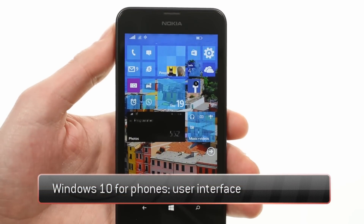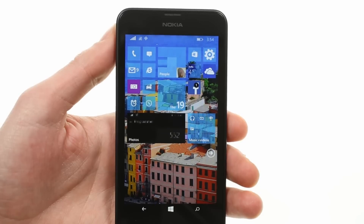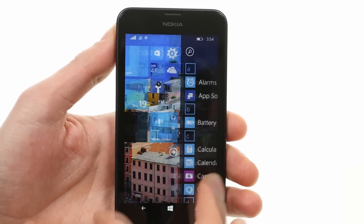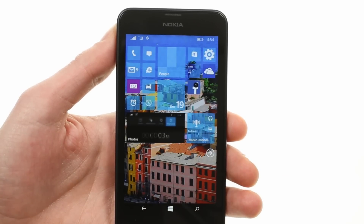What we have here is the technical preview of Windows 10 for phones installed on a Lumia 630. The technical preview gives us a quick glimpse of some of the highly requested visual changes that Windows 10 brings to phone.